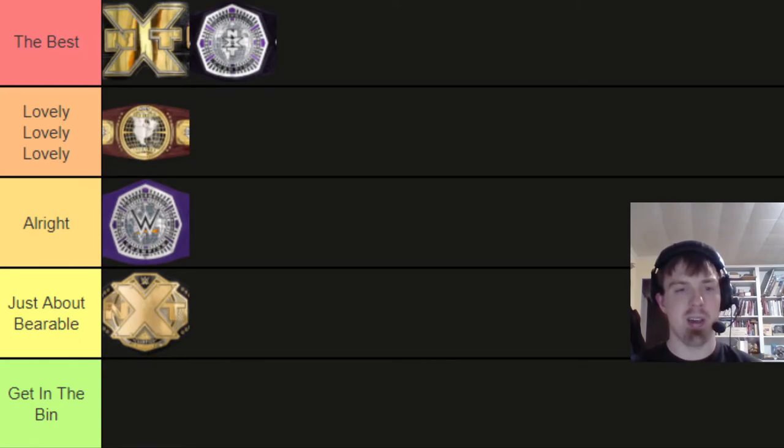Now we come to the current NXT tag team championships. I think they look a lot better than the original design — the new one feels a lot grittier. The background on the middle plate looks like a cage, and it feels like whoever won these titles really went to war with their opponents to either keep or win them. I really like this version. I'm gonna put them in lovely with the North American.